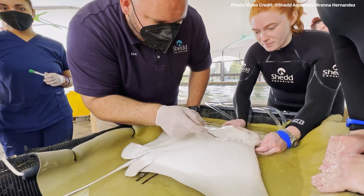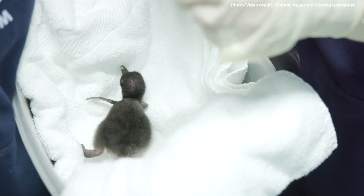We owe it to all the animals in our care to do everything in our power to help them live healthy, comfortable, and fulfilling lives. That is our guiding light here.